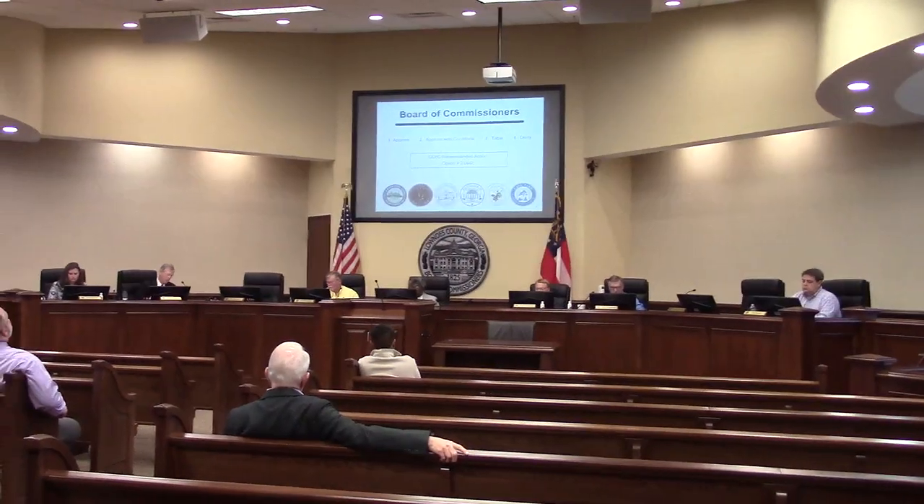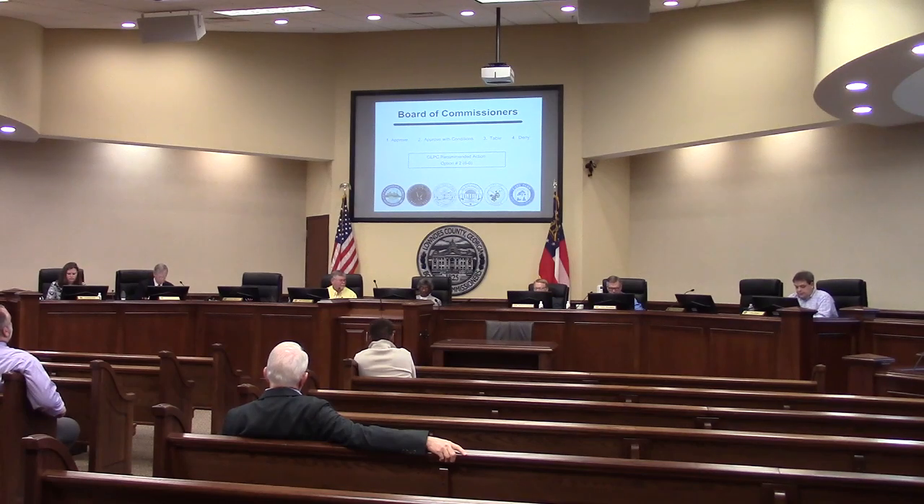Correctional facilities, transitional care facilities, and junk and salvage uses are not allowed if approved. With that, the Planning Commission did recommend approval with those conditions 6-0. Any questions for Mr. Diller? Thank you, Mr. Diller.